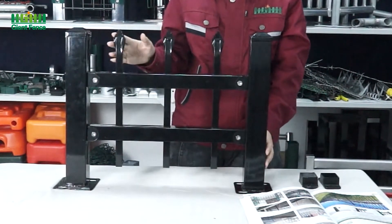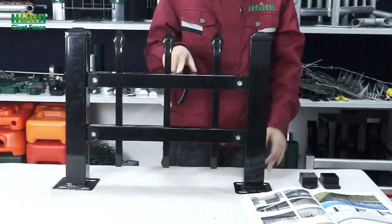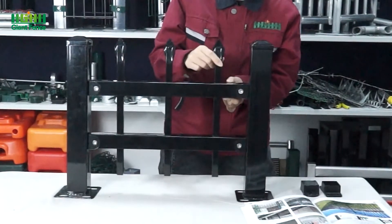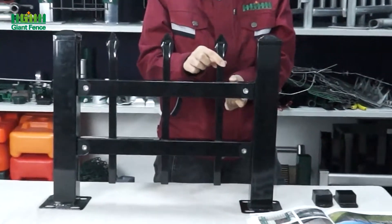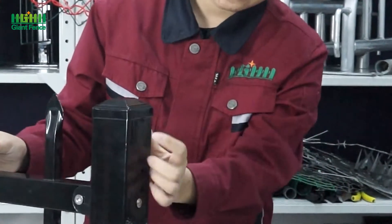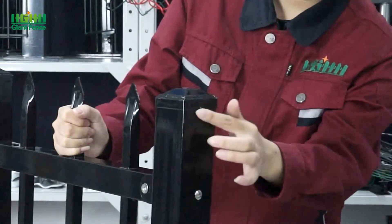For this one, you can see the surface treatment is powder coated. Before the powder coating, the tube is hot-dip galvanized. So the surface treatment is powder coated after the galvanized tube is welded. You can see the picket is welded with the horizontal tube — so it's very strong. Now you can see on the top there's a metal clamp, and the anti-ring cap is welded with the post so no one can remove it.